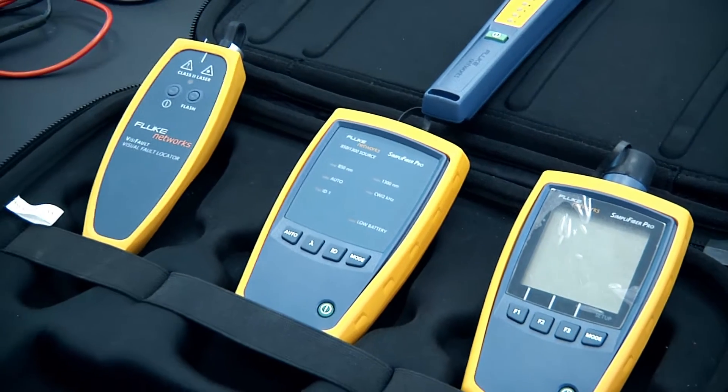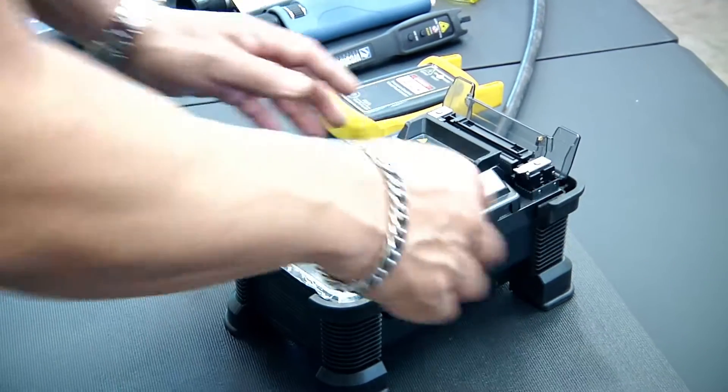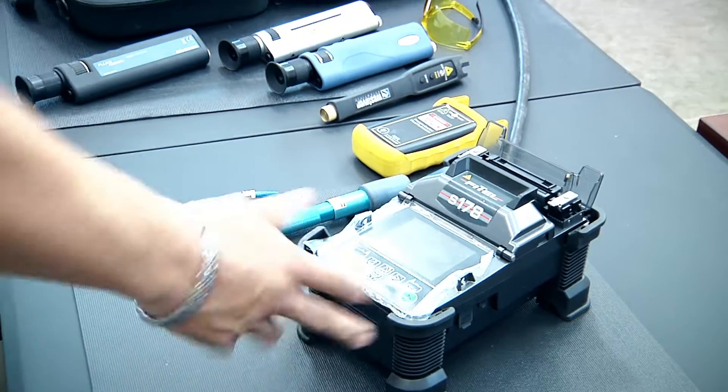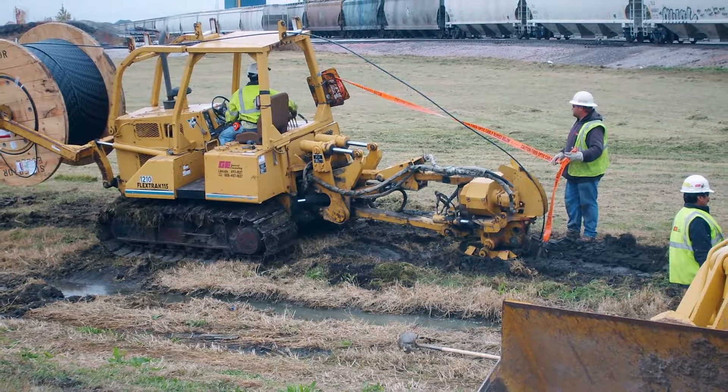There's different positions in this field. You have testers that just do nothing but testing — you might have guys that really enjoy that. Then you got fusion splicers that all they do is fusion splice all day. We also have outside plant construction and that's an area that a lot of guys like.